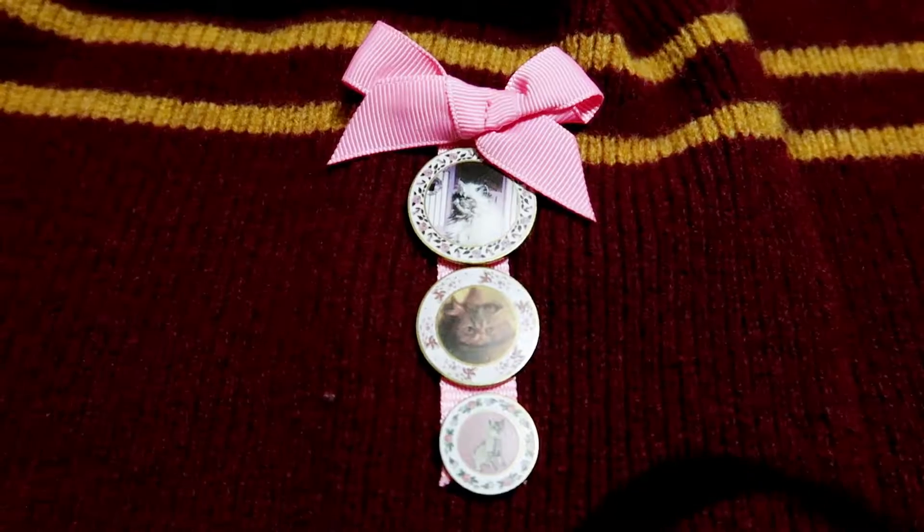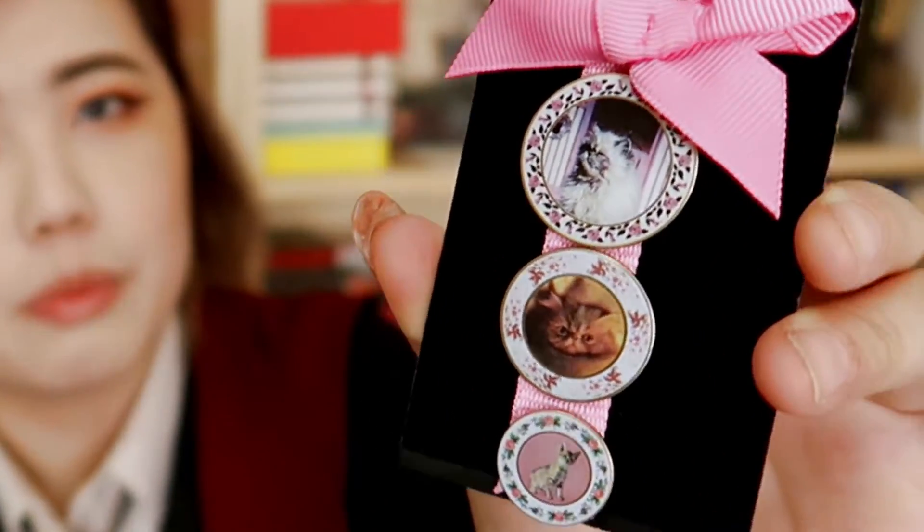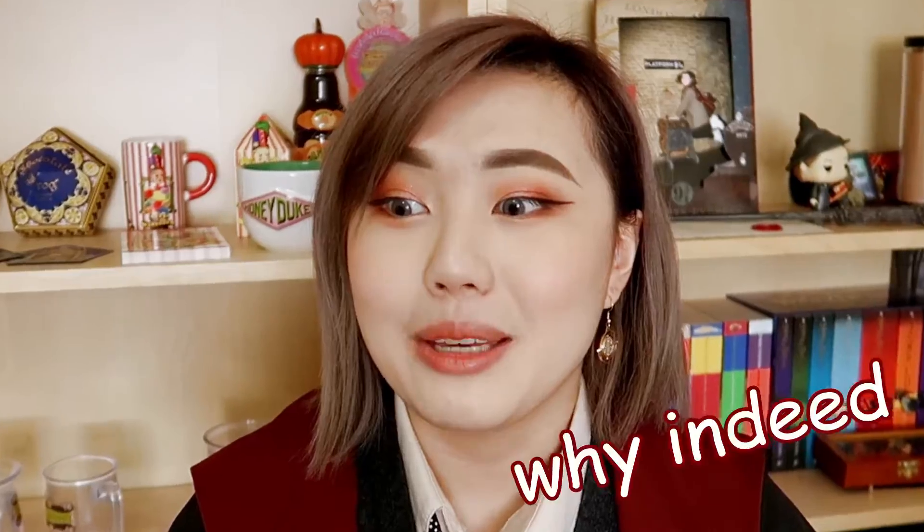This next item was something I wasn't intending on getting, but when I saw it it looked really nice so I caved. It is the pin with the cat plates that Professor Umbridge has on her walls. Now Professor Umbridge is a character we all know and hate, but I love this pin because it is very creative and unique and I've just never seen anything like it anywhere else. At the top there is a little bow in signature Umbridge pink and three plates hanging down from the bottom. This pin was £40.95.